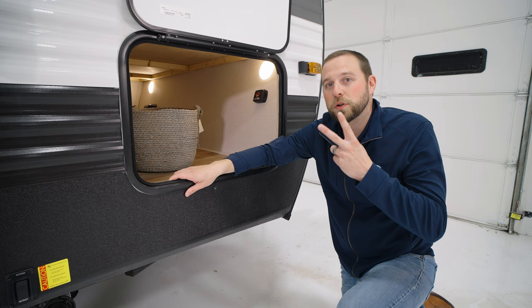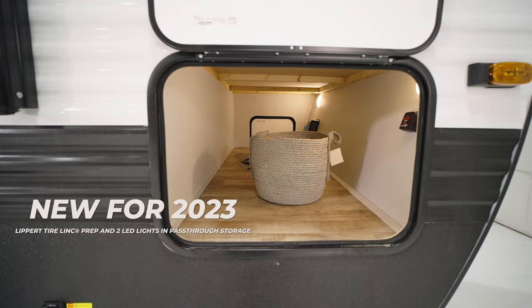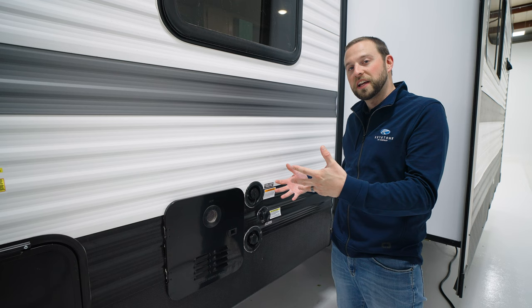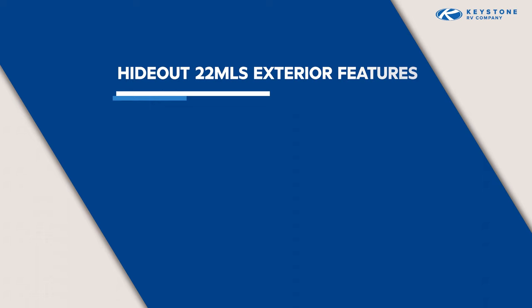Two new features for model year 2023 in the pass-through storage: the first is Lippert tire length prep, and the second is two push-button LED lights to light up the pass-through storage late at night. Here on the off-door side we have almost a convenience center with your Girard tankless water heater new for model year 2023, your fresh water fill, city water connection, and also new — a black tank flush.